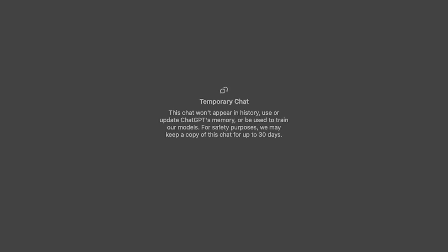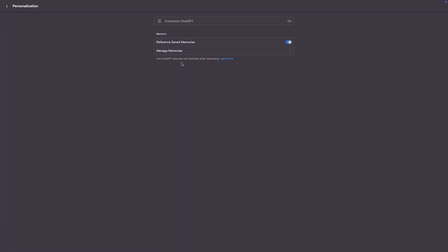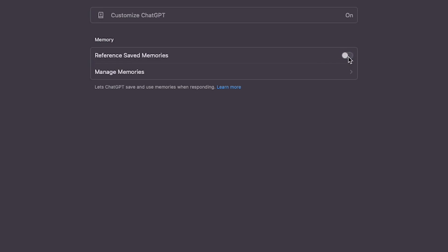You can also opt out of the memory feature altogether. Just click on your name, then settings, personalization, and saved memories. Here you can toggle memory on or off. You can also use manage memories to delete specific memories or clear all.